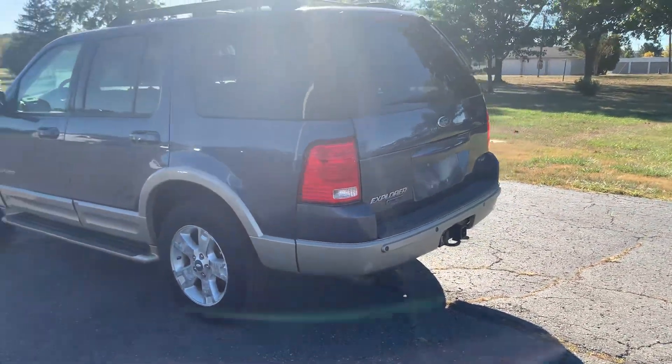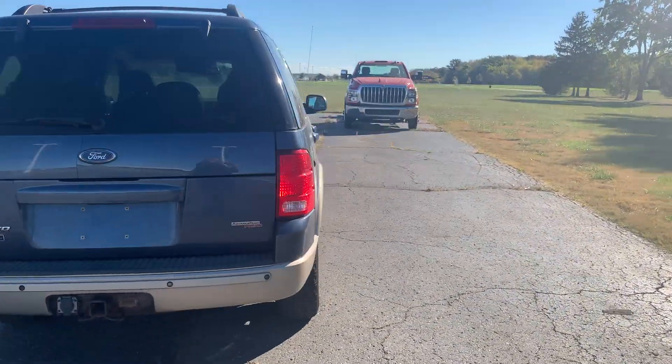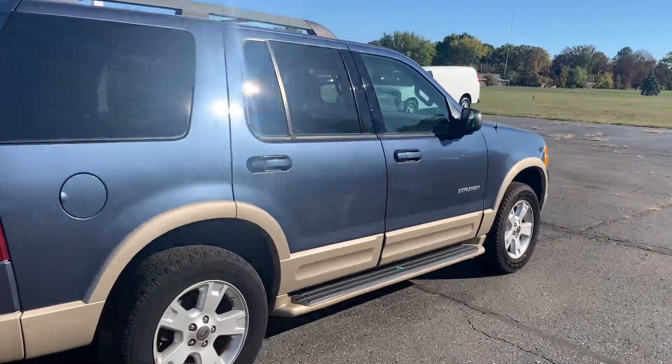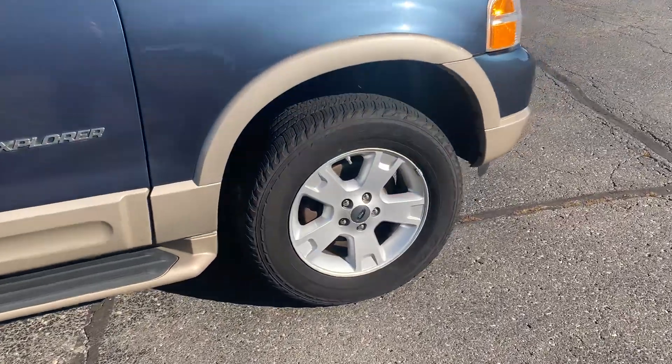This one does have rear park assist. It has a tow package. Got running boards, and here's a close up of one of the tires.